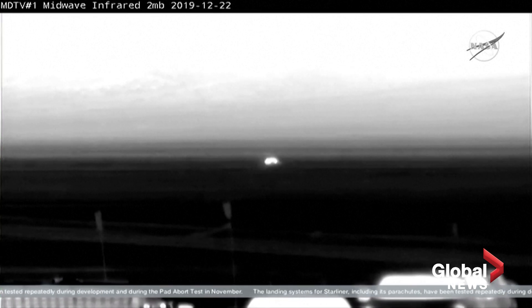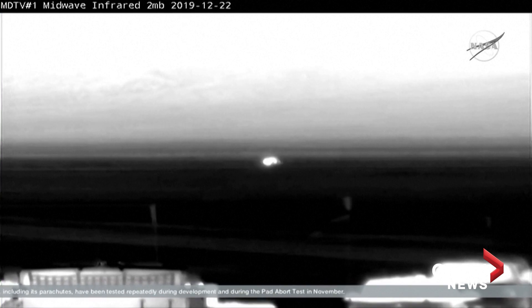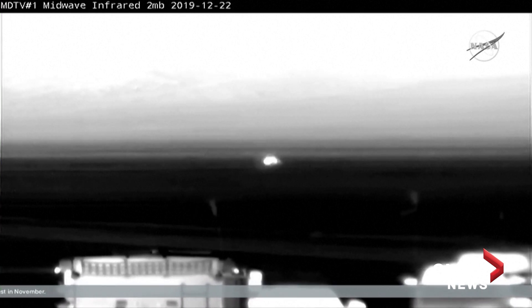Once again, today's landing time was 6:58 a.m. Central Time, or 5:58 a.m. Mountain Time, local for Starliner. That was two days, one hour, and 21 minutes into Starliner's historic orbital flight test.